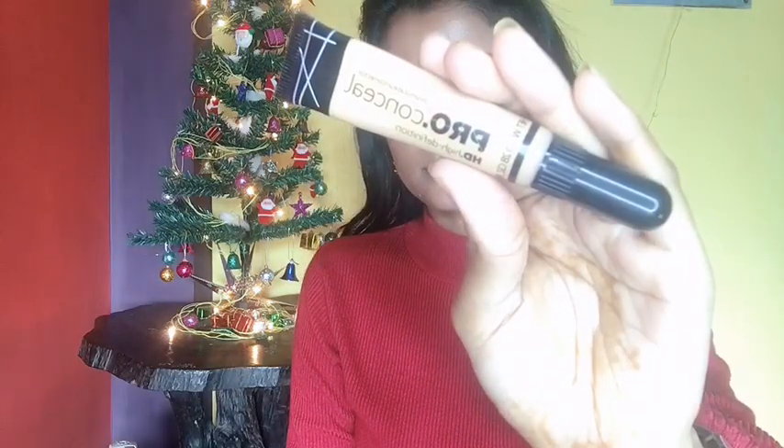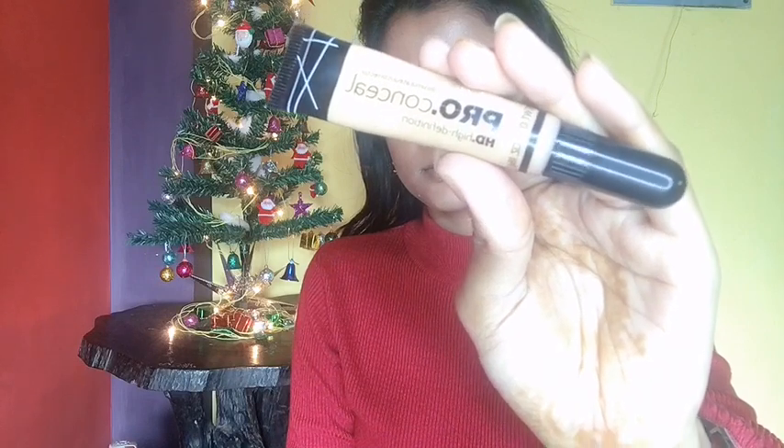For concealer I'm using the LA Girl Pro HD Concealer in the shade Medium Beige. I'm applying this under my eyes to cover my dark circles and to other areas of my face where I need some extra coverage.